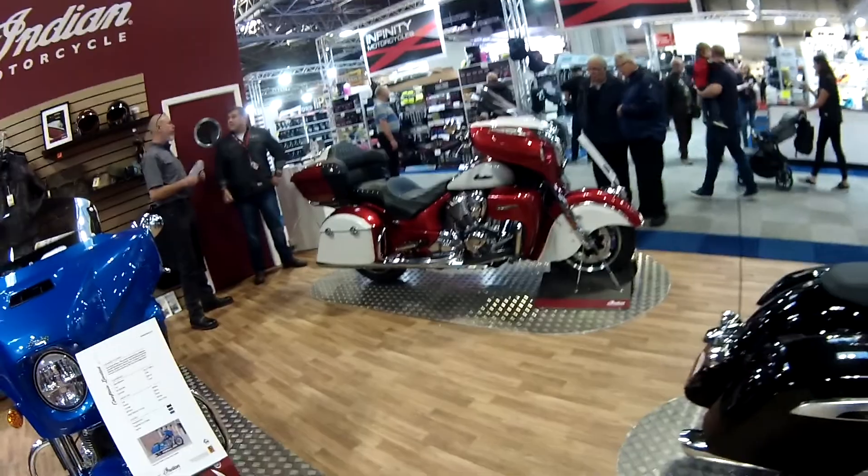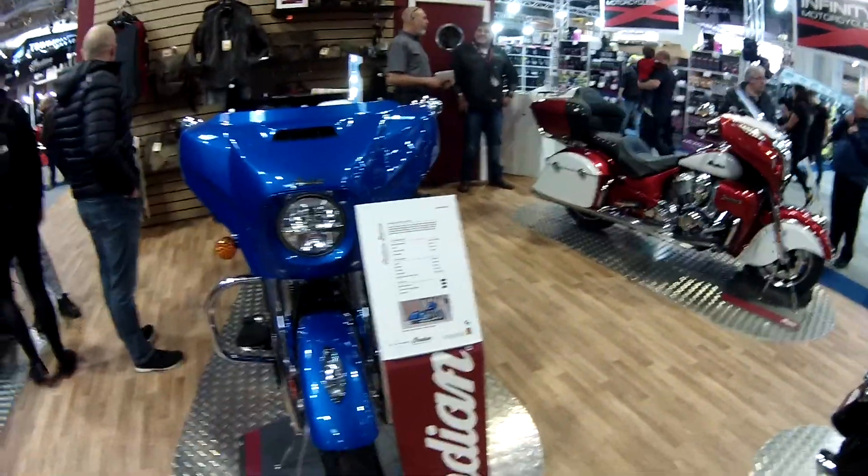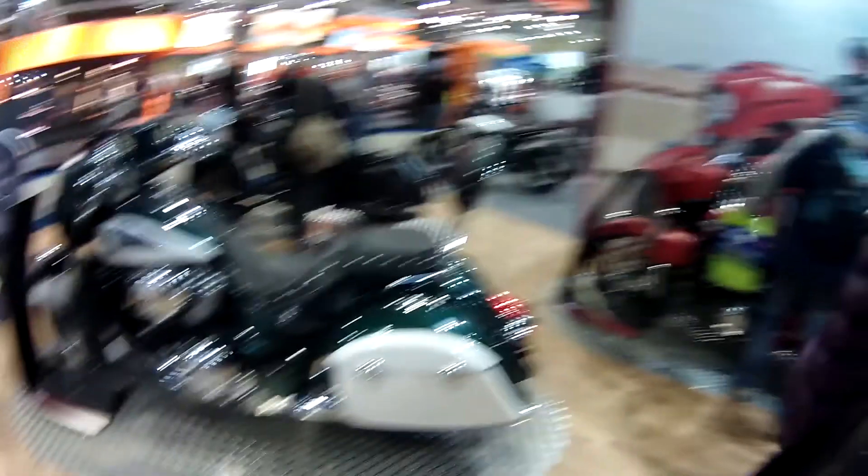Look at that monster. Definitely with these — the Chieftain and the Roadmasters, and all their tourer range — if you're into that kind of big tourer bike, making a big statement on the road with lots of chrome and stuff, definitely.